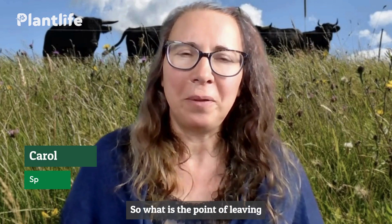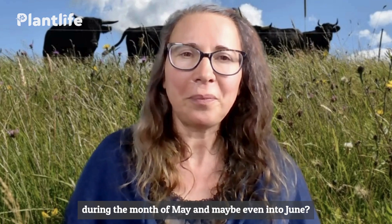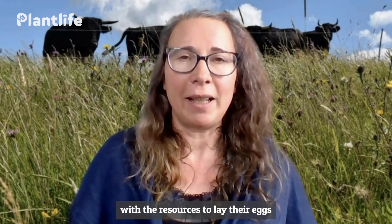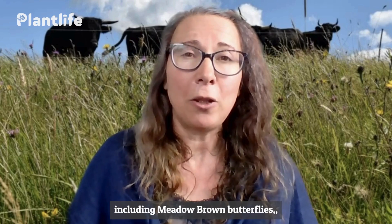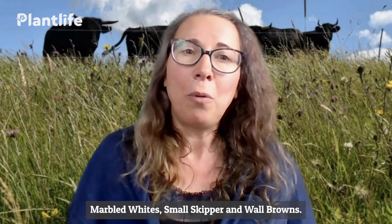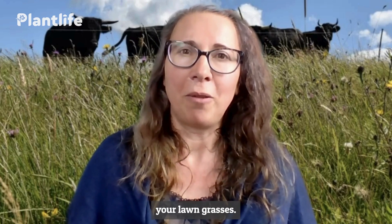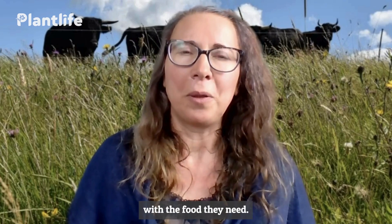So what is the point of leaving your lawn to grow long during the month of May and maybe even into June? Well, you'll be providing a lot of species with the resources to lay their eggs and for their larvae to grow, including meadow brown butterflies, speckled woods, ringlets, skippers, marbled whites, small skipper, and wall browns. They'll all be laying their eggs on your lawn grasses, so leaving them long provides those species with the food they need.